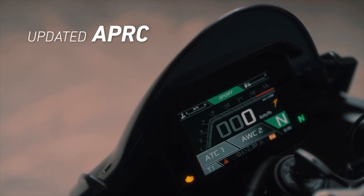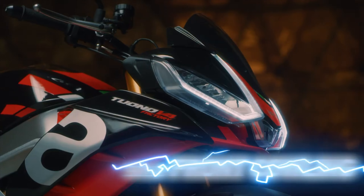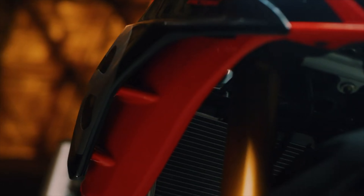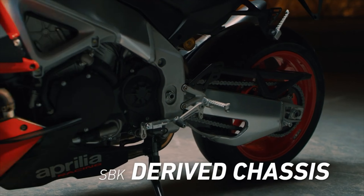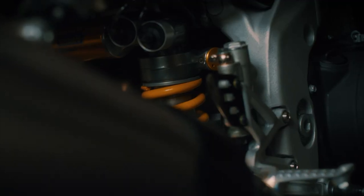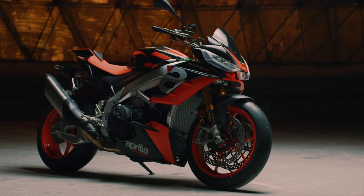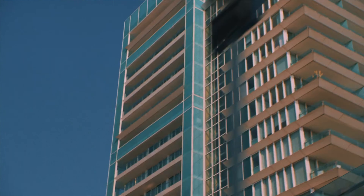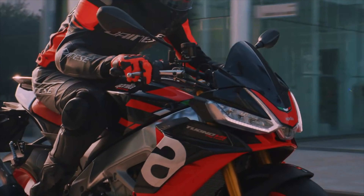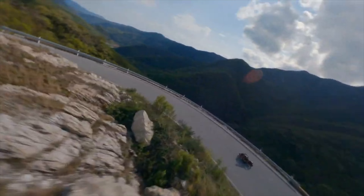The Tuono V4 Factory comes with the same fully electronically adjustable and adaptive suspension and Aprilia's full APRC electronic suite including six rider modes — three for the road and three for the track — engine braking management, traction control, wheelie control, launch control, cruise control and even a pit lane limiter, as well as Aprilia's up-and-down quickshifter. Of course it comes with Brembo M50 monoblock calipers on braided hoses with Bosch cornering ABS, and it even has rear wheel lift control. It has MotoGP-inspired winglets as well.